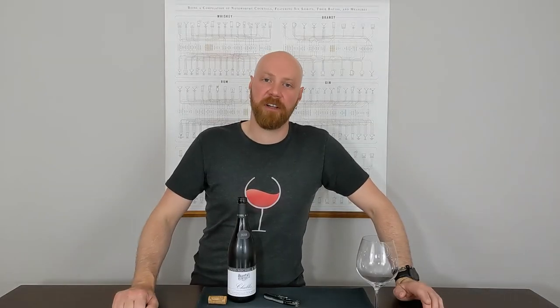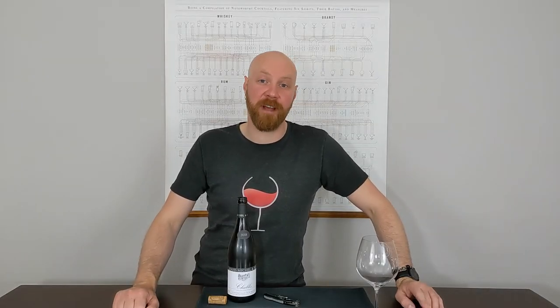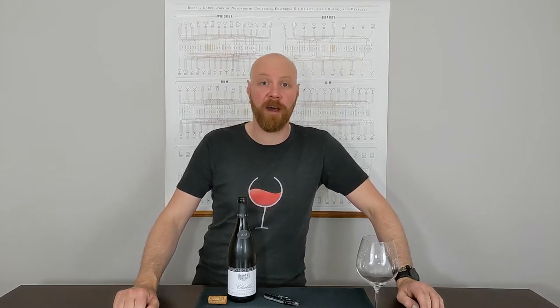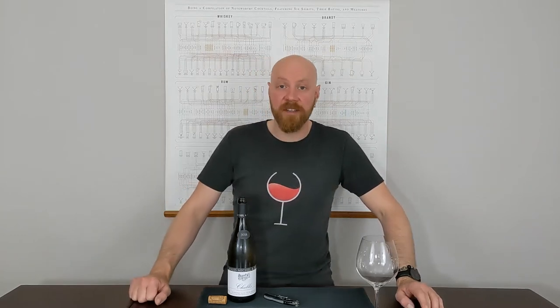Hey, Salmoné Club. Sean here, and I'm going to take you through a tasting of the 2018 Louis Michel village-level Chablis that you have in your May 2021 Salmoné Club box.